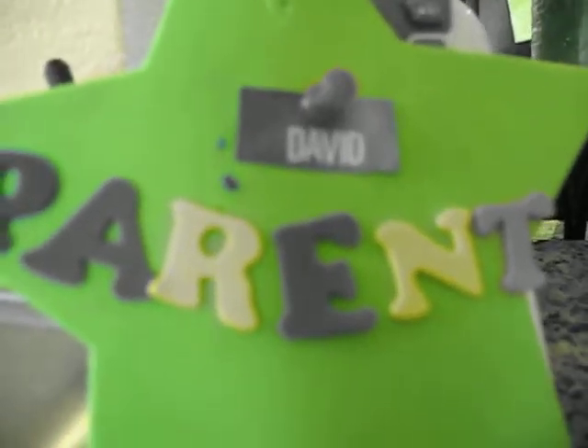This video is brought to you by David Parent. This is my U.S. Pacific Fleet.